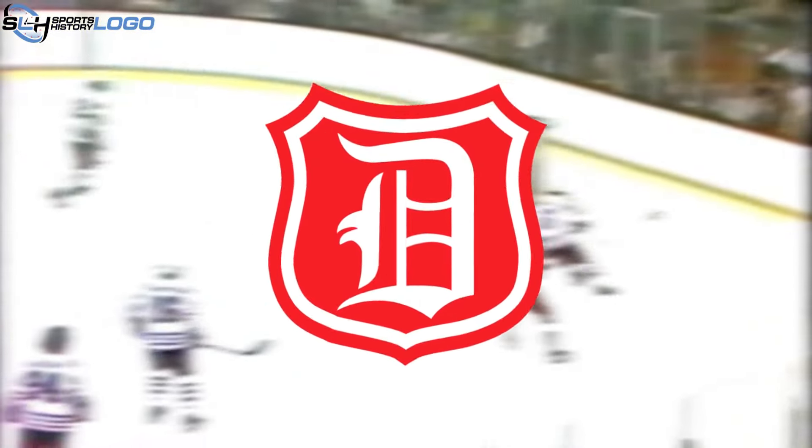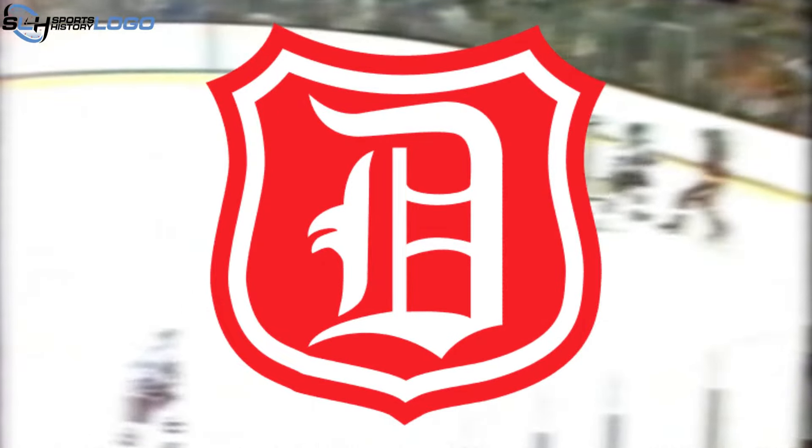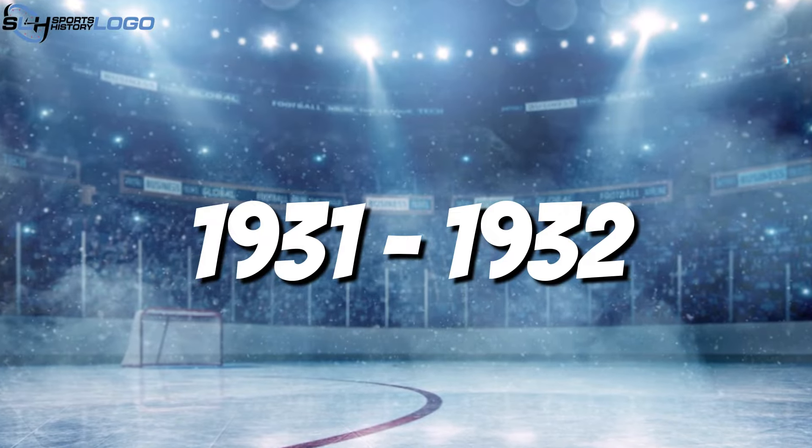1927 to 1930: The second emblem of the Detroit Cougars, like all logos of that time, was expressive, minimalist, and somewhat reminiscent of a banner. It was a red shield in the shape of a rectangle with a white outline and an Old English white letter D representing the city of Detroit.